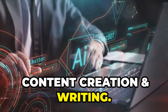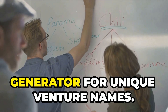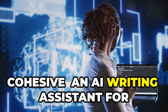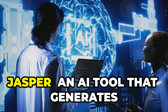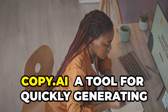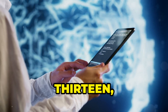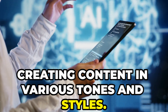Content Creation and Writing. 9. Namelix — an AI-powered business name generator for unique venture names. 10. Cohesive — an AI writing assistant for cohesive content creation. 11. Jasper — an AI tool that generates human-like text for various content types. 12. Copy.ai — a tool for quickly generating marketing copy and written content. 13. Writer — an AI writing assistant for creating content in various tones and styles.